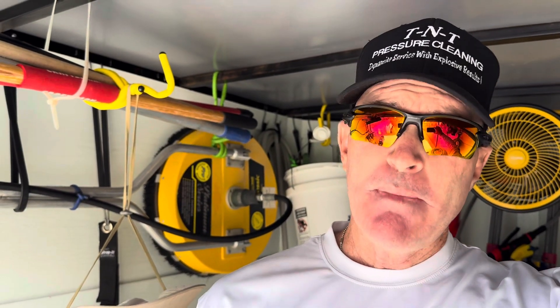Good morning everyone, Trevor Thompson, TNT Pressure Cleaning — dynamite service with explosive results. We are at a home today and we're going to be prepping it to be painted. You really want to make sure there's no dirt and grime — you want a clean slate for the painters to work with when they begin to roll out their paint.